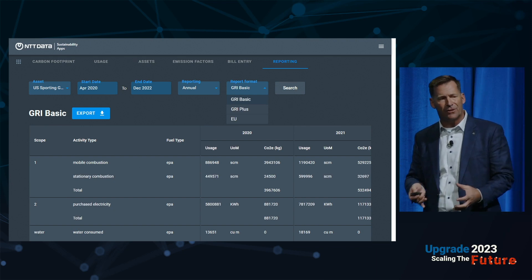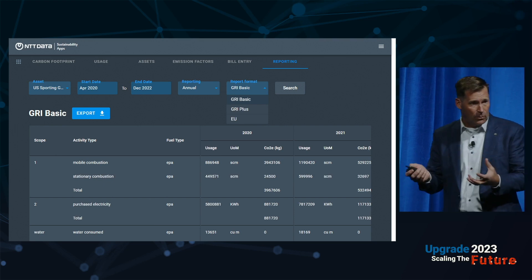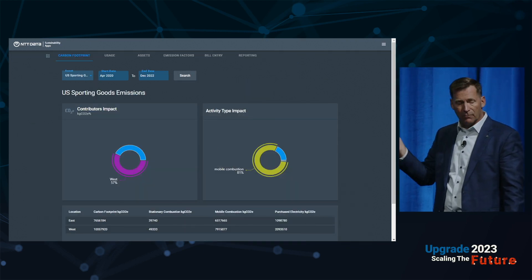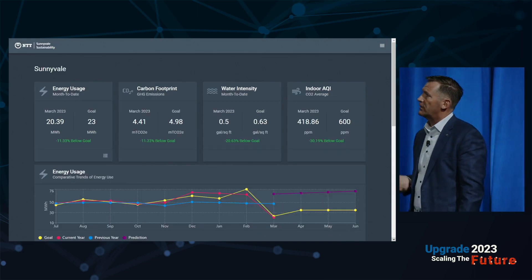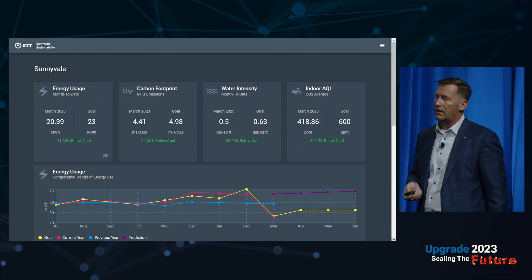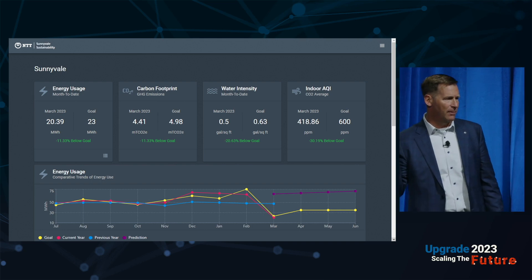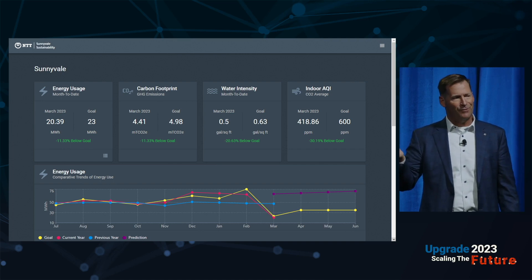It's about getting started because you want to be ready when these reports are asked for — and they're already being asked for. Interactive dashboards let you roll over data and explore standard views. This is actually our Sunnyvale office, NTT Research, where most of this team resides. Their goal is carbon negative — not even carbon neutrality.